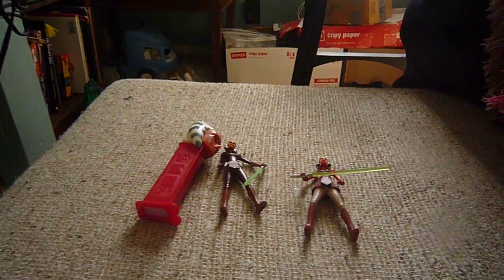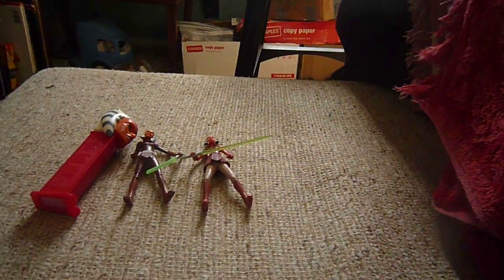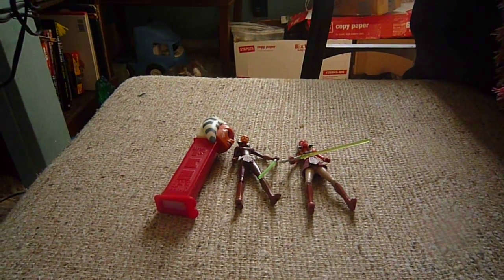That's my really small Ahsoka collection. I really want the scuba gear Ahsoka, the vintage collection Ahsoka, season three Ahsoka, and maybe the galactic hero Ahsoka too. Thanks for watching — please subscribe to my channel, and as always, may the Force be with you. Bye!